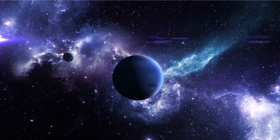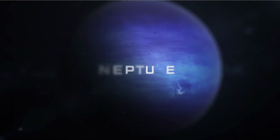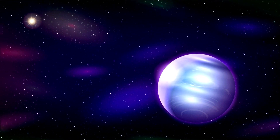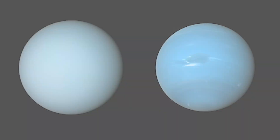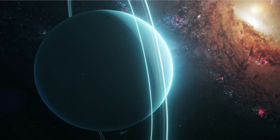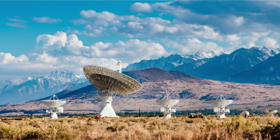Astronomers may have recently solved a perplexing solar system mystery: why are our two ice giants different shades? Uranus and Neptune have many similar characteristics, but Neptune is a deeper, more brilliant blue. A team of scientists detected excess haze in Uranus' atmosphere, which causes it to seem milky white in comparison to Neptune, by developing an atmospheric model using observations from the Hubble Space Telescope, the Gemini North Telescope, and the NASA Infrared Telescope Facility.